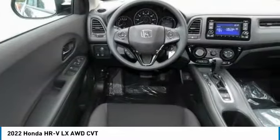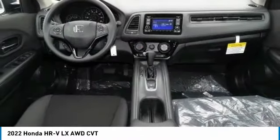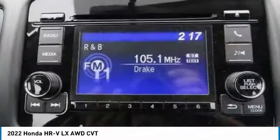Rear spoiler, brake assist, daytime running lights, front performance tires, auto off headlights, rear performance tires.